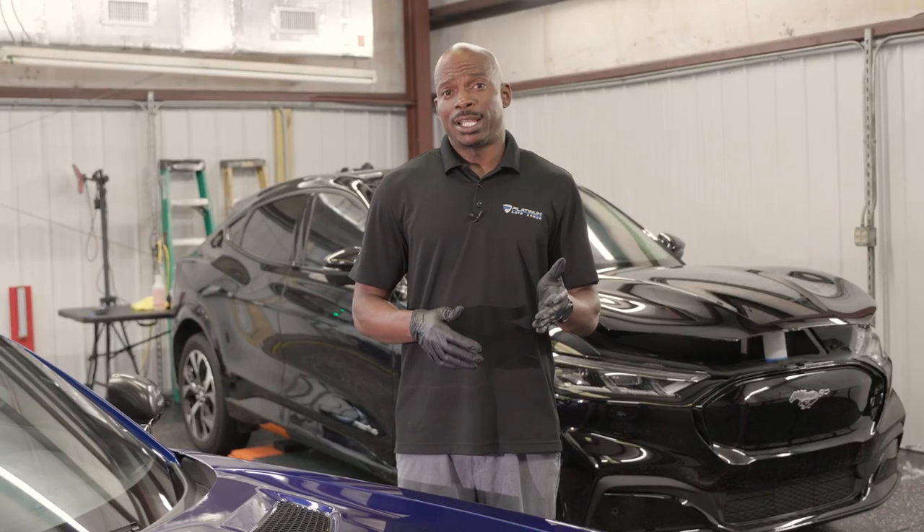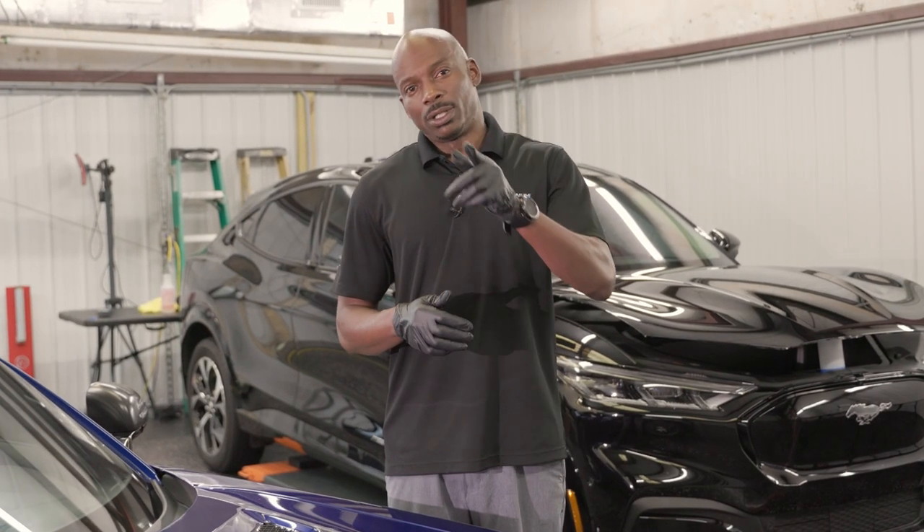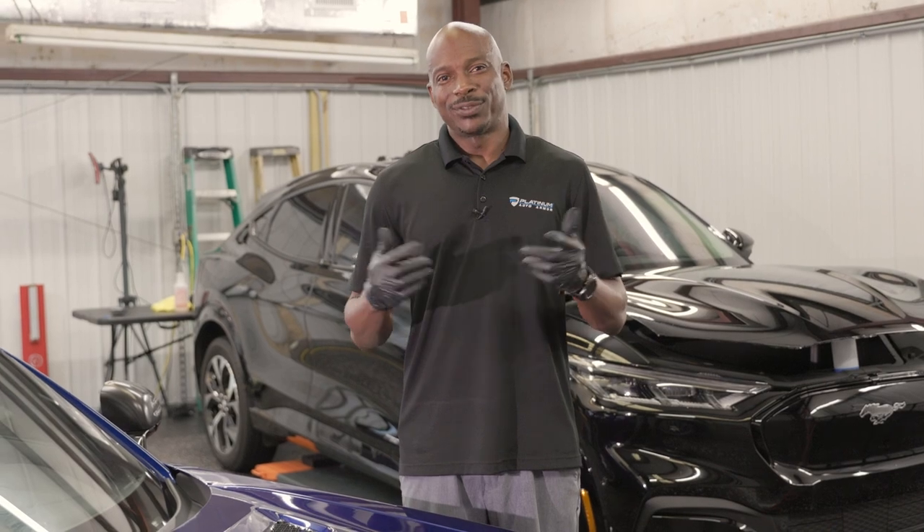Also, ceramic coatings last anywhere from six months to eight years. If you're looking to protect your investment, give us a call.